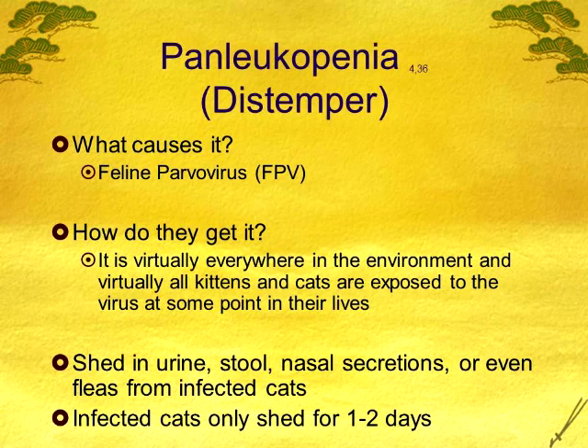One good thing is cats don't tend to shed for very long — only one to two days as they get sick. Whereas with dogs, it's more of a six to ten week period where they continue to shed it in their feces. Cats don't shed it nearly as long as dogs do.